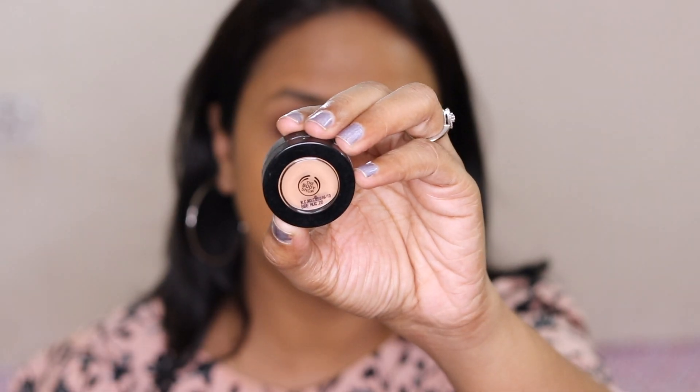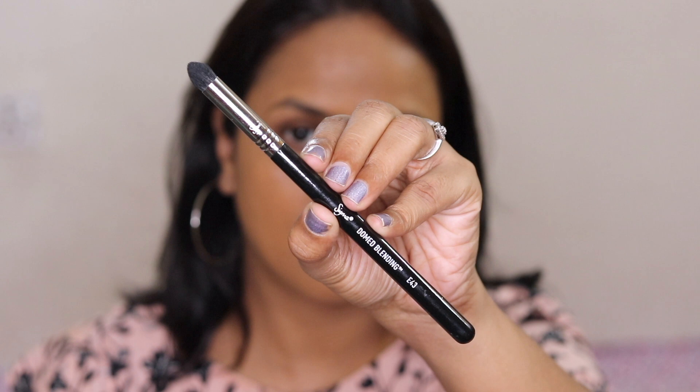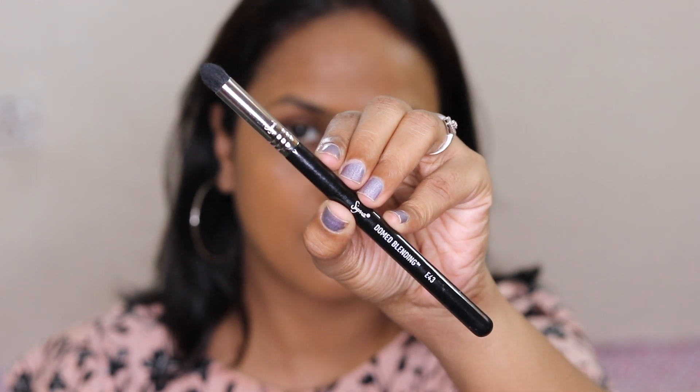I'm trying to grow out my brows a bit because last time the beautician really ruined them. Foundation is done, and for concealer I have the Body Shop Matte Clay Concealer in shade 23. I'm using the Sigma domed blending brush E43 to apply my concealer — the dome shape should work really well for the under-eye area.